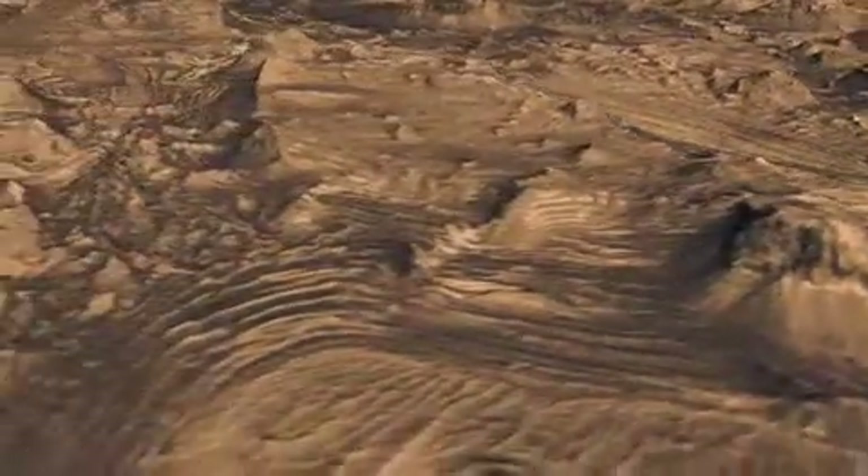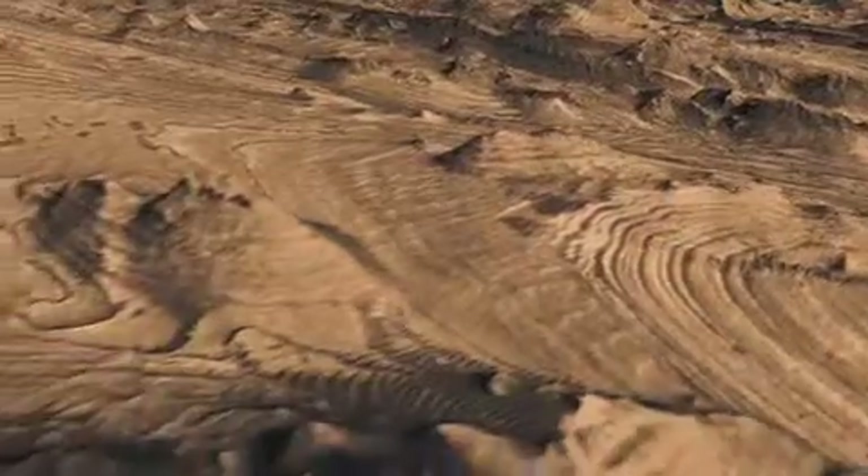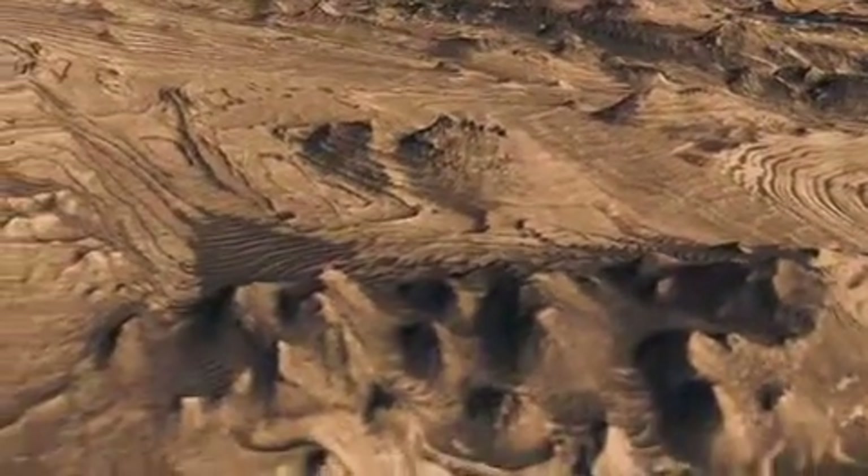Some of these buttes extend up a football field in size. Fault systems that were produced by earthquakes — in this case, marsquakes — give us clues as to whether this is material that was eroded away, or actually whether it was deposited and then eroded later.